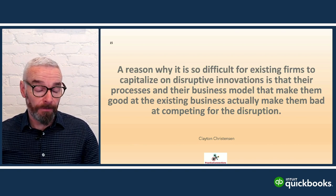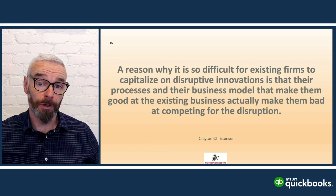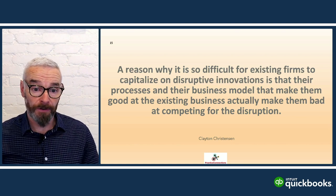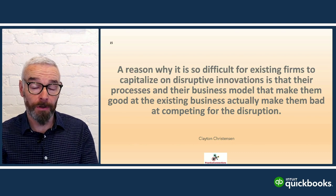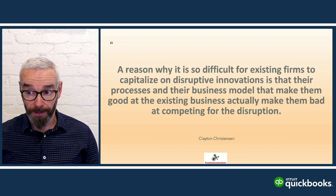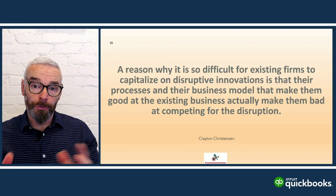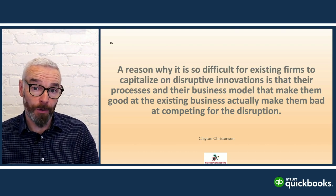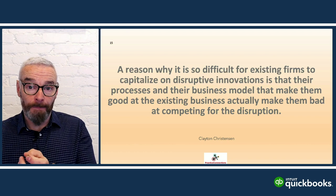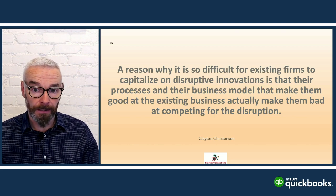There's a lot of push on advisory, but accountants have been doing advisory since they turned over the shingle on their front door. If you're a compliance-based firm, there's nothing wrong with that — compliance is a golden egg that keeps delivering because the government keeps changing the rules. The tools now entering the marketplace can make it easier to process work more efficiently, speed up turnaround times, and identify your ideal client.